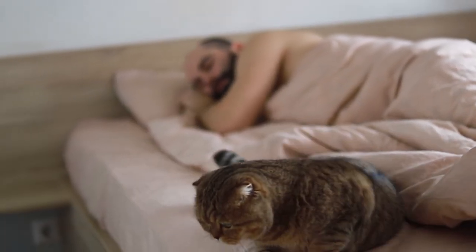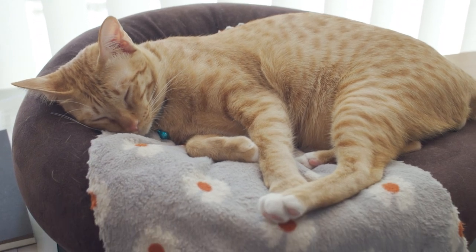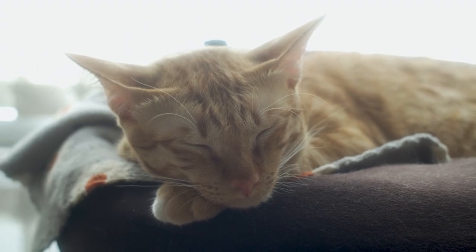Not all cats make the greatest bedfellows, but their own comfort needs should be respected. Animal Wised explains how to make a cat sleep in their own bed.